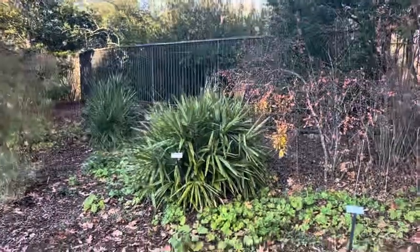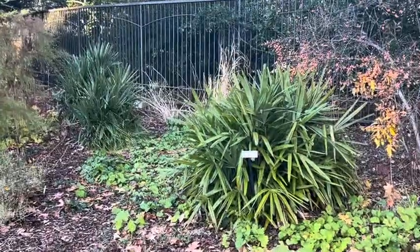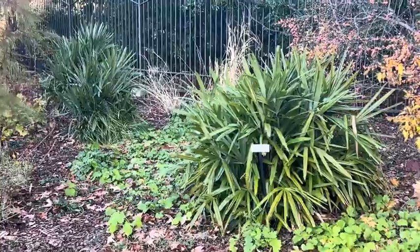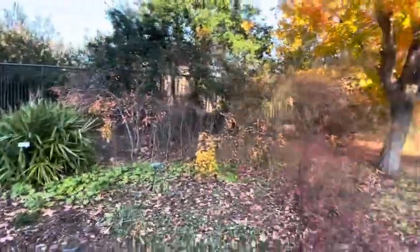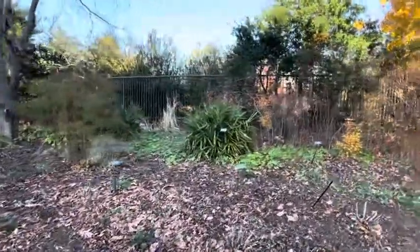I just wanted to take a quick video and share that with you guys. Some nice needle palms here in Washington, D.C. — the most common palm here, there's quite a few of them around town. This is just a nice specimen here. So I'll keep you guys updated, I'm gonna head around and take some more palmy videos. Stay tuned, like, subscribe. Have a good one, folks.